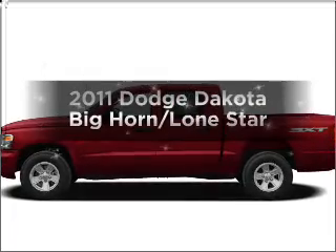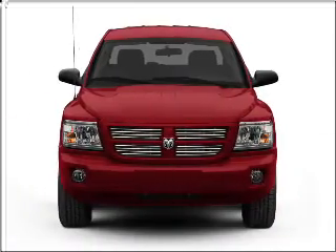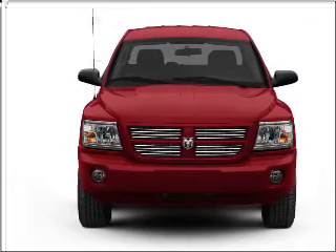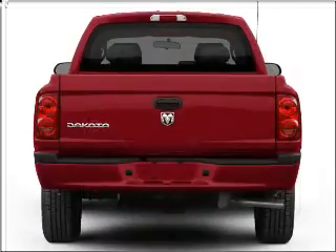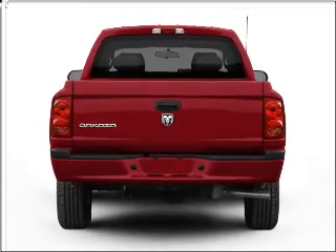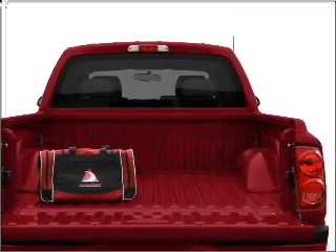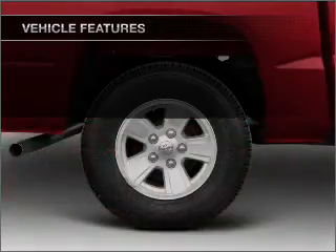Imagine yourself in this 2011 Dodge Dakota. If you're looking for an automobile with great attributes, look no further. With a solid six-cylinder engine that responds smoothly to its automatic transmission, premium wheels give a more luxurious look. The anti-lock braking system will help deliver you safely to your destination.